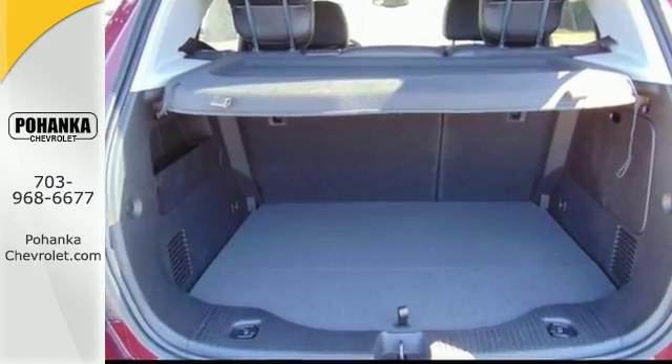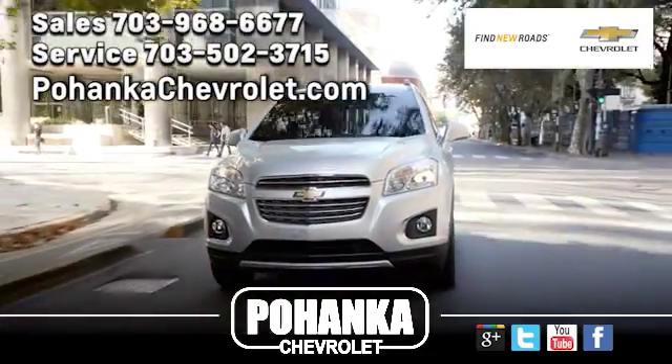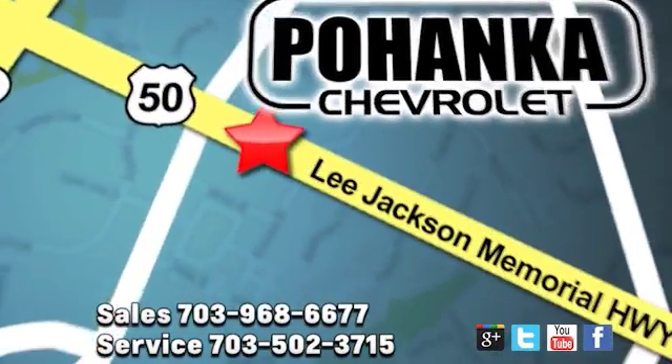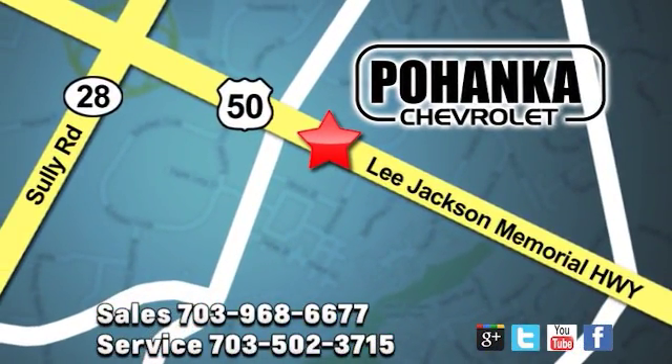Come and see us today. Pohenka Chevrolet is a great place to buy a car. We're conveniently located at 13915 Lee Jackson Memorial Highway, Route 50 in Chantilly.